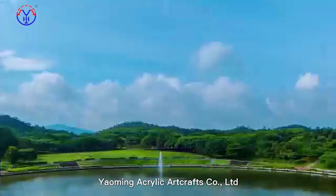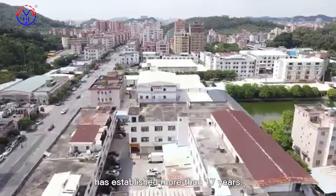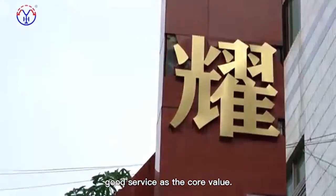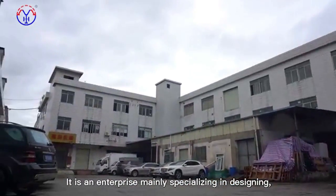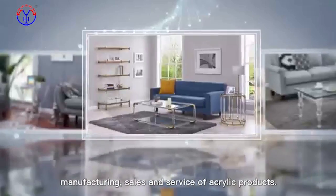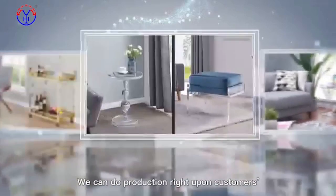YAMI Acrylic R-Crafts Company Limited has been established for more than 17 years. We focus on acrylic furniture and good services as the core value. It is an enterprise mainly specializing in designing, manufacturing, sales, and service of acrylic products. We can do production right upon customers' requirements and instructions.